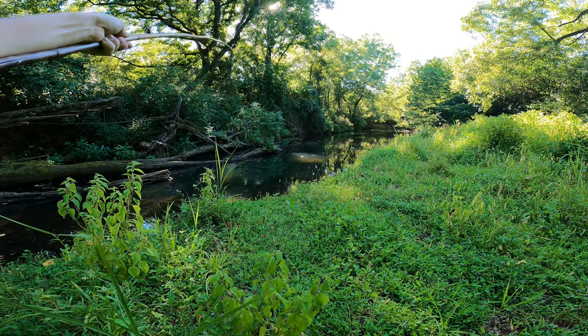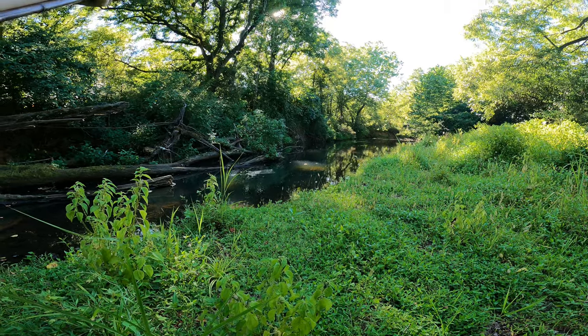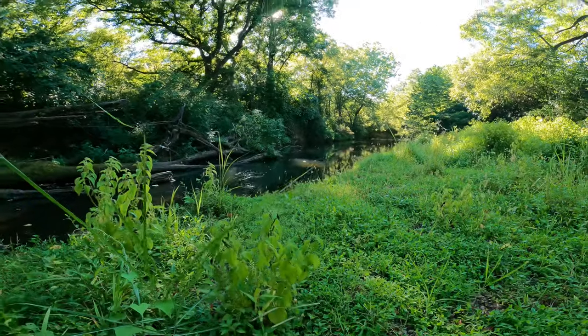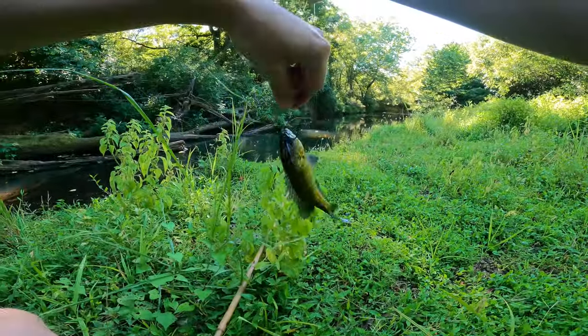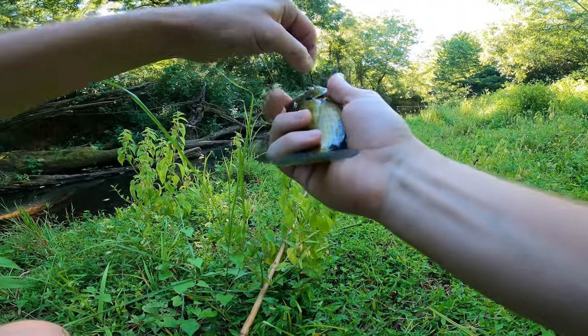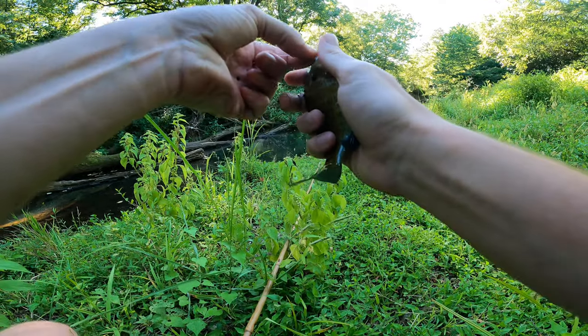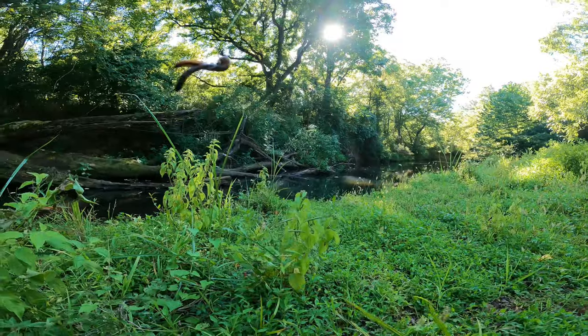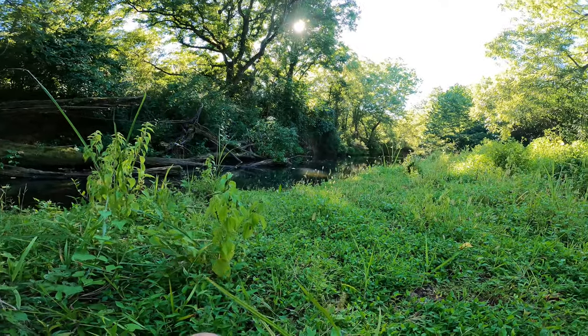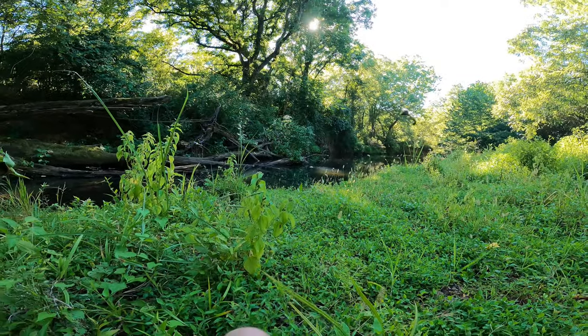Got some little thumps... oh, got a fish! First fish — little bluegill. That's what I figured is mostly in this pool, but we're gonna keep throwing it out there until we get the big guys. Got one little bluegill on the first worm. Let's throw in worm number two.